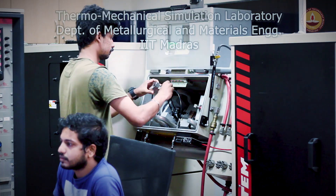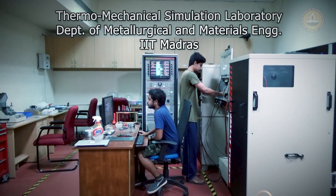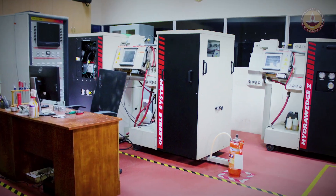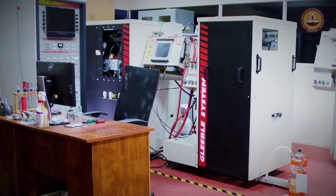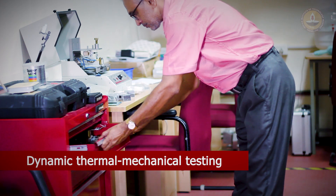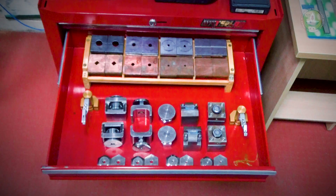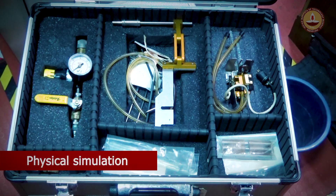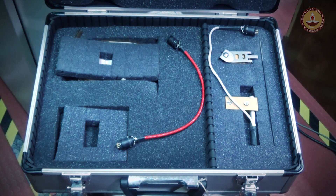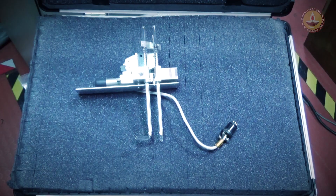The Thermo-Mechanical Simulation Laboratory in the Department of Metallurgical and Materials Engineering at IIT Madras houses a Gleeble Thermo-Mechanical Simulator, which is used for dynamic thermal-mechanical testing of materials behaviour. It enables the physical simulation of the thermal and mechanical process cycles that a material may be subjected to during manufacturing and end use.